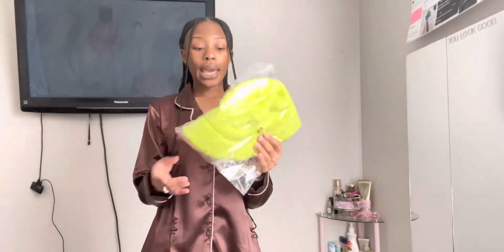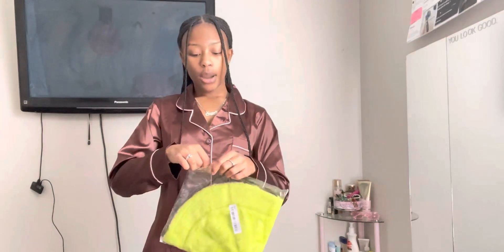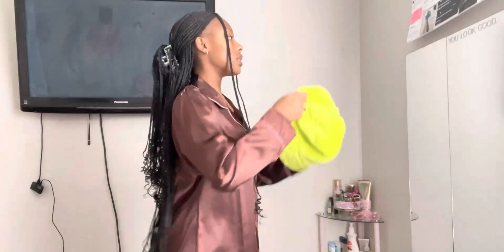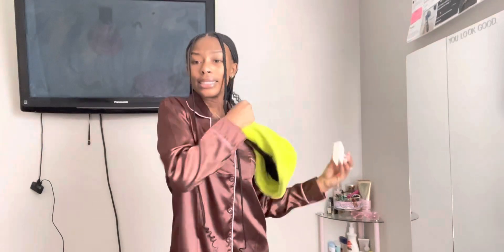Last but not least, I got this lime green bucket hat to go with an outfit for when I go out of town. I'm really excited about it because I'm usually a neutral dresser — I stick to brown or black because I know I won't look stupid. I'm really hoping this comes together. Trying it on though... I look like the Cat in the Hat. Let me take this clip out of my hair and see if it looks better.